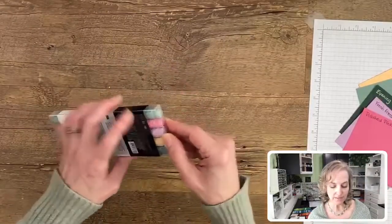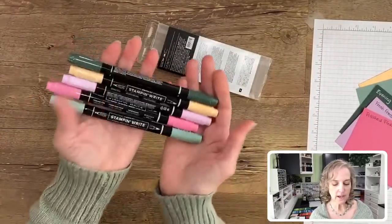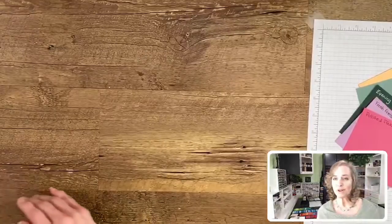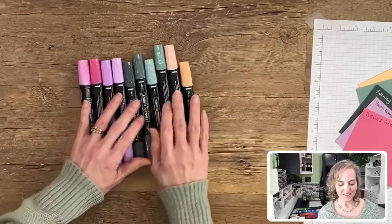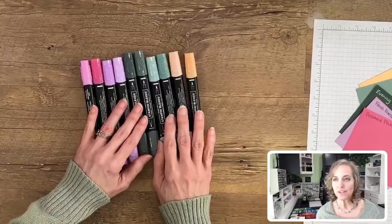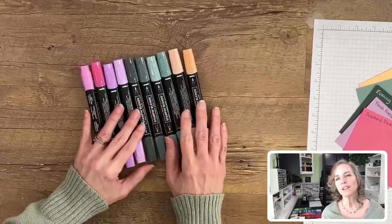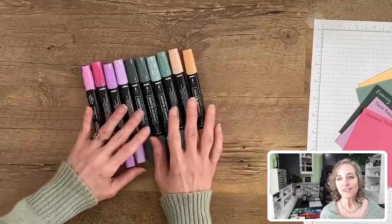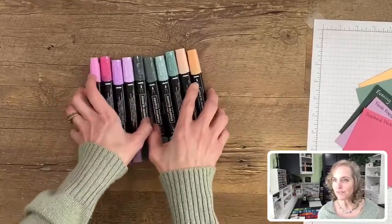We also have all the markers — the Stampin' Write markers. They have two tips: a brush tip and a fine tip. These are water-based markers, and you can get them in a combo pack. If you want individual color markers, there's a different kind called a blends marker. You can get all five colors in the blends markers, which are alcohol-based and color beautifully. If you've never used an alcohol-based marker, you'll want to try them out — search YouTube for Stampin' Up blends markers.